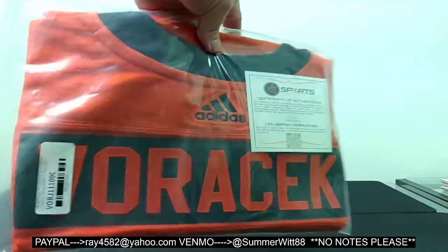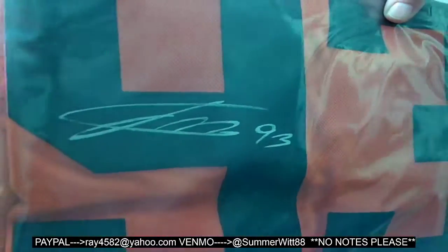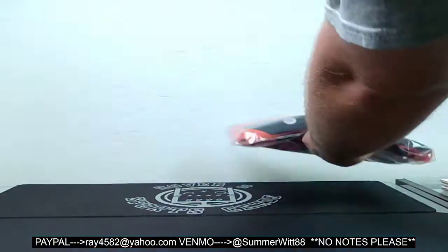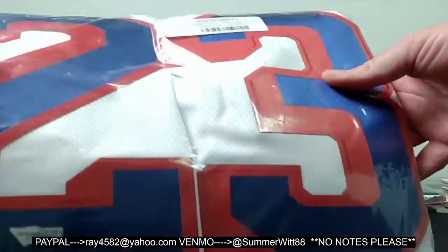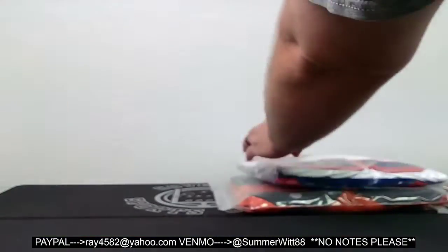First up, Adidas stadium series — I believe it is Jacob Borchek. Next, Fanatics Adam Fox. We've had this jersey — this makes I think three times now, and they've all been hit pretty quick.